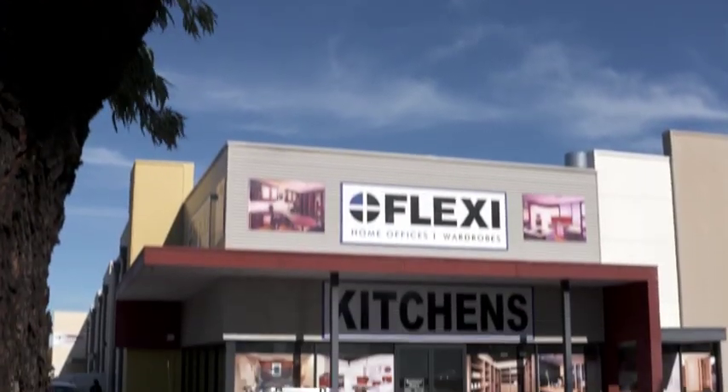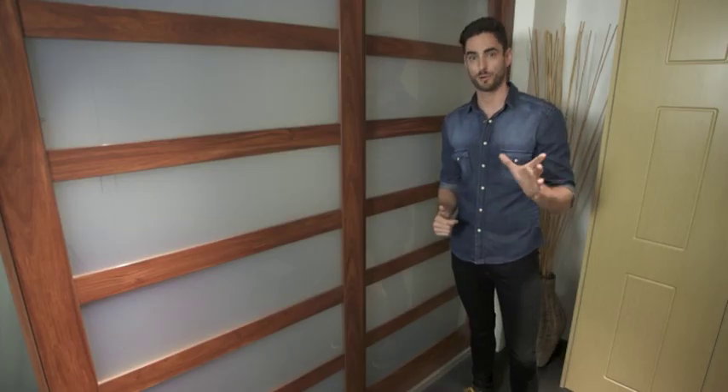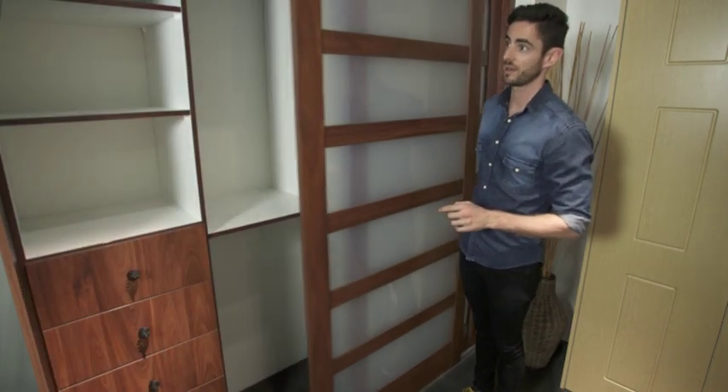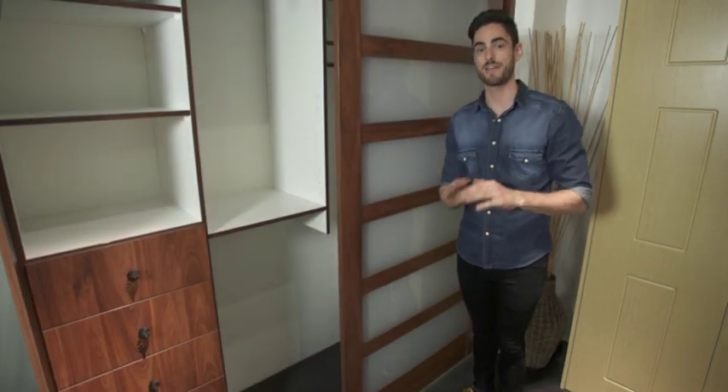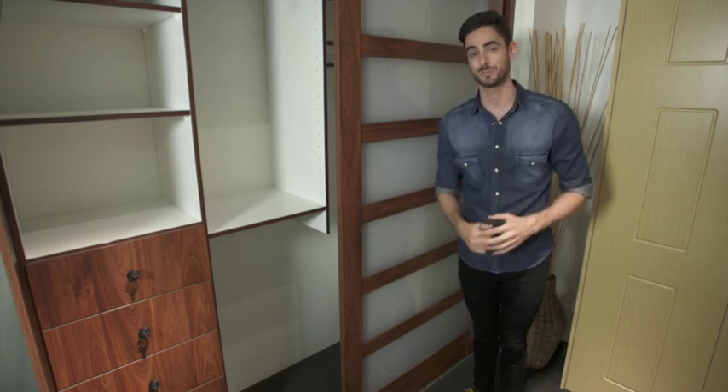You know what, I'm gonna have to sort this out. And if you're in the same boat, if you've got the same problem, then you need to get a proper wardrobe solution. Thankfully, I know just the guys. They're called Flexi, and apart from completely custom-designed kitchens and home offices, they specialise in beautifully functional wardrobes that not only look great but are a pleasure to actually use. Forget buying pre-made shelving and drawers, because everything done here at Flexi Wardrobes is 100% customised, which means everything fits perfectly and they use your available space to its best possible advantage.